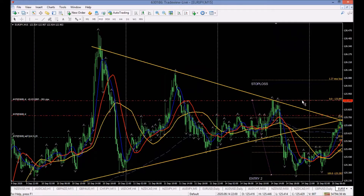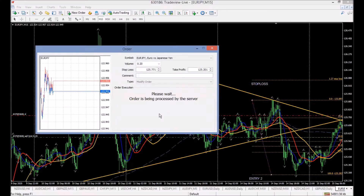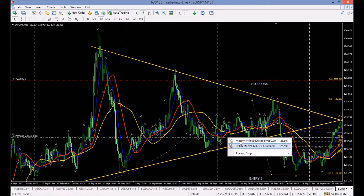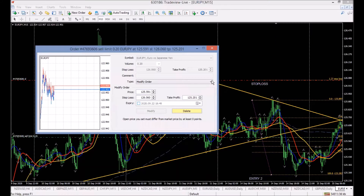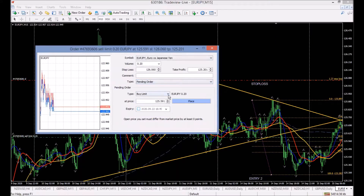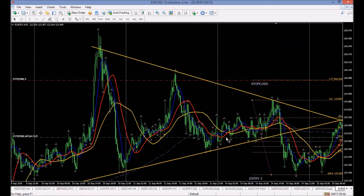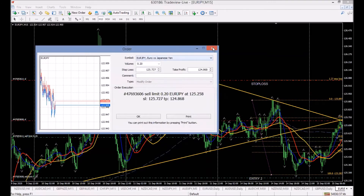We bring the stop loss up here. Then to add a second position, click modify, add a pending sell limit order — that gives you two positions with the same risk. Bring the second position's take profit further down. We're going through this nice and slow because you're learning the strategy for the first time.